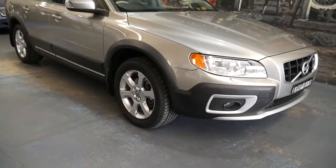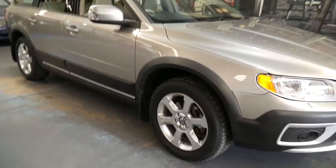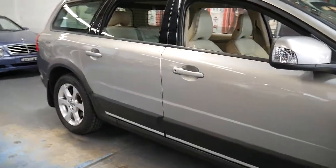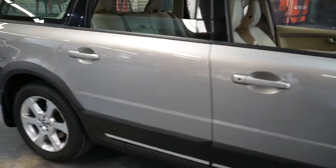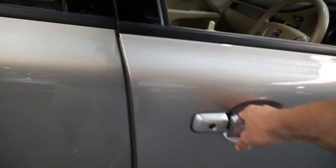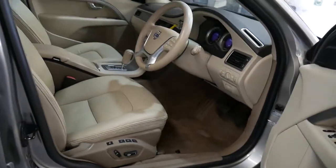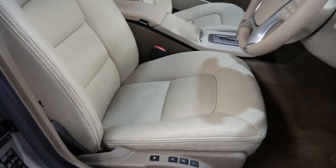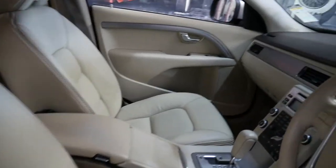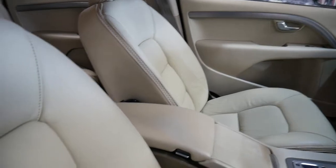What an absolutely gorgeous Volvo these are — the XC70 from 2010, update series in champagne with beige leather, and it's a D5, ladies and gentlemen. My name is Richard from the Old Timer Centre in Marrickville NSW, and today I'm here to talk to you about this beautiful Volvo which we think is in the most awesome condition with just over 100,000 kilometres from new.